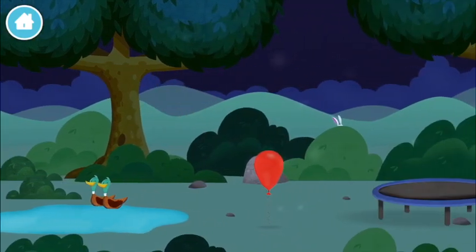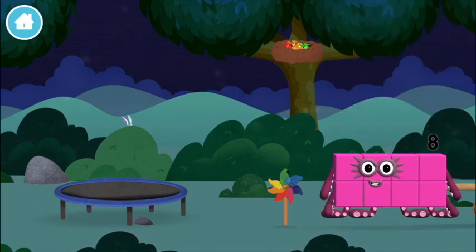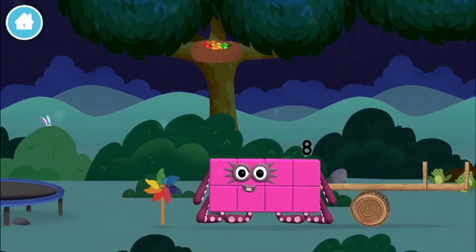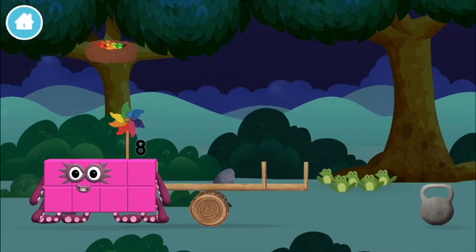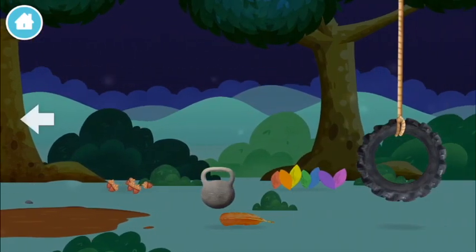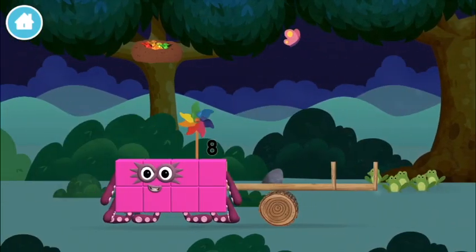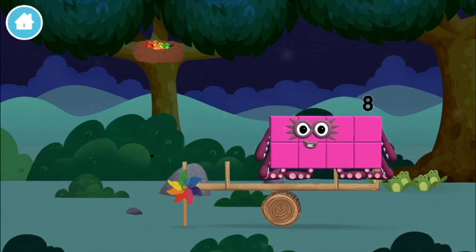Two ducks swimming in a pond! You've found a number block! This is great! A windmill! A weight! Try looking at a weight! A windmill!